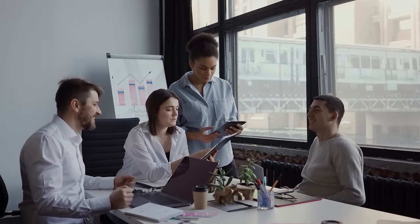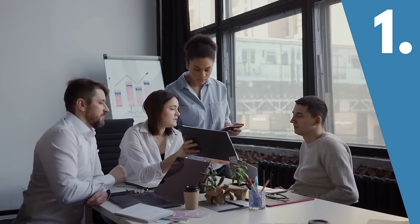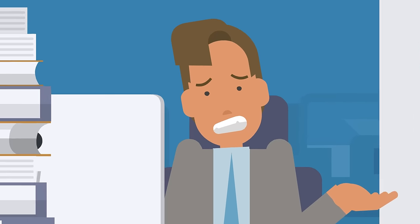Whether you're onboarding new recruits or developing your team, the first step is choosing the right training program. But with so many education options available, it can be hard to know which is best for your team.